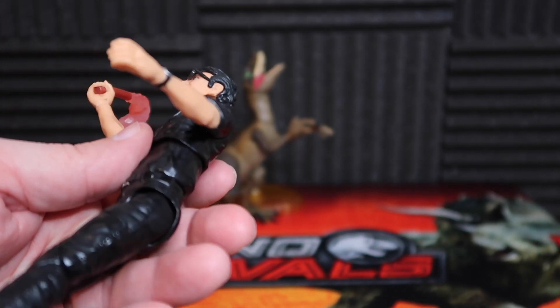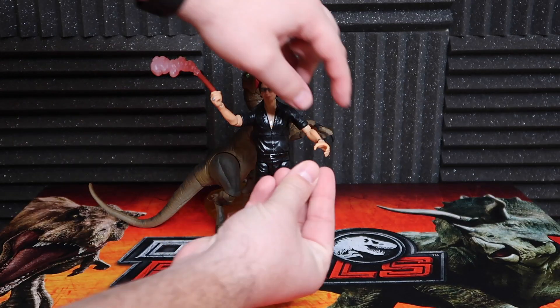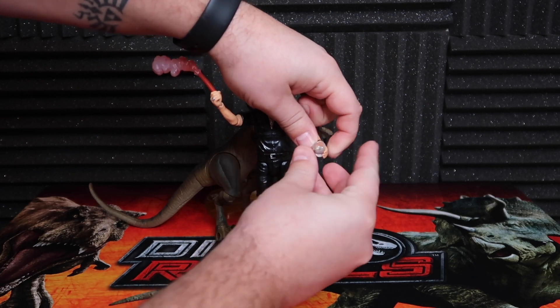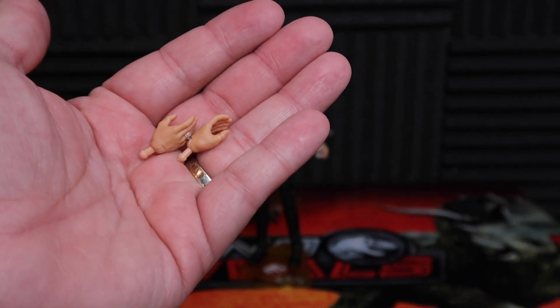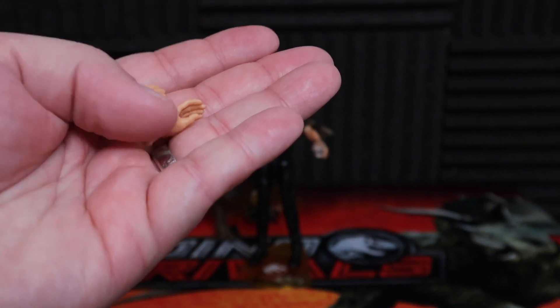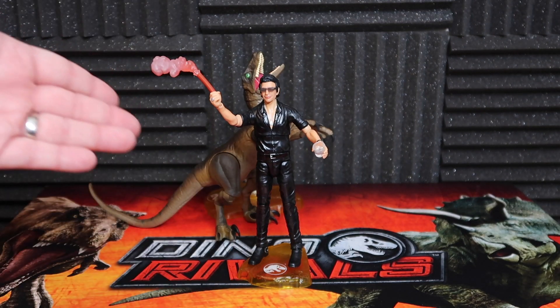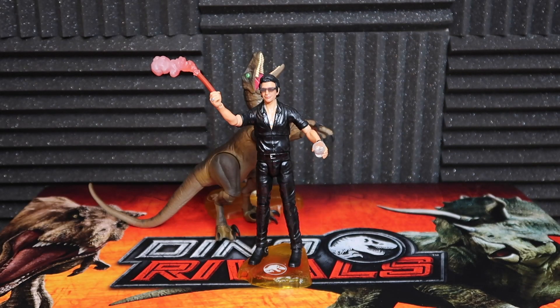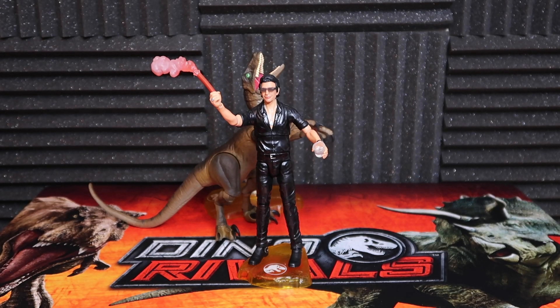Despite it not necessarily resembling Jeff Goldblum for me, I think it looks pretty good. I did find the cup — it just rolled away. An interesting thing about this figure is it comes with these other hands. You can see there's a few hands, and this one has a ring on it, this one does not. It comes with an extra set of hands, so if you don't want them to be holding the flare or the cup of water, you can just put normal hands on.